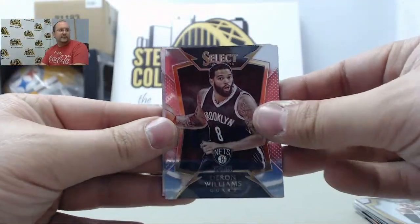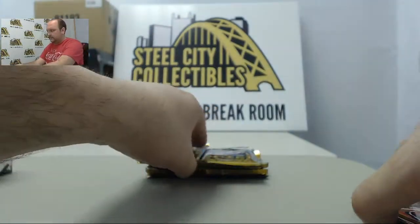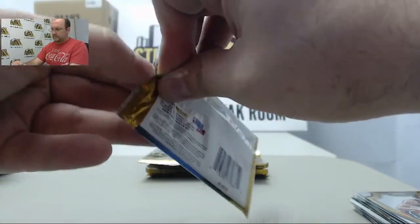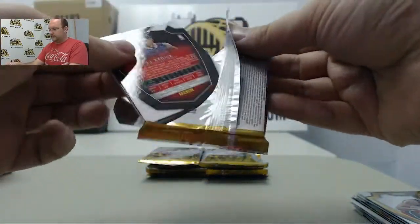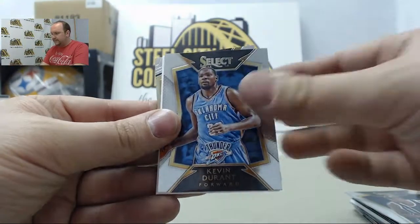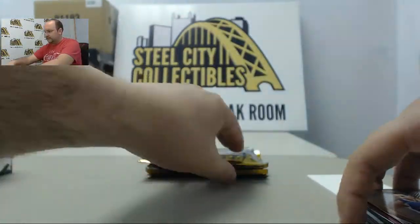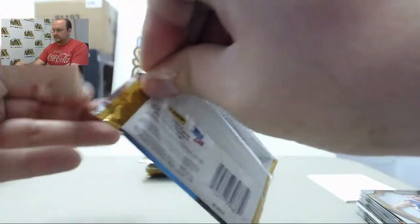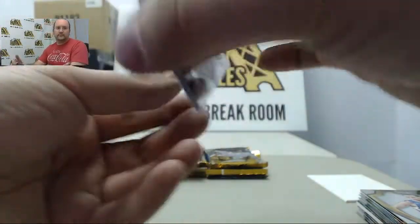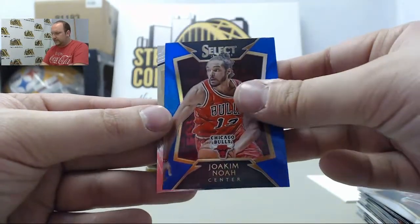Next up: Darren Williams, Marcus Smart, Mike Conley, Tim Duncan, Otto Porter. Nikola Vucevic, Serge Ibaka, Kevin Durant, Manute Bol, and JJ Reddick. Patty Mills, Al Jefferson, James Young Blue, Joaquin Noah, and Tony Parker.